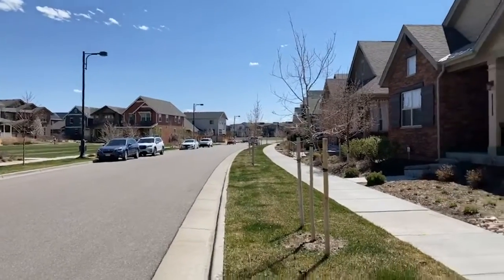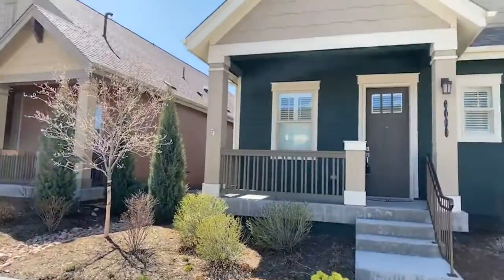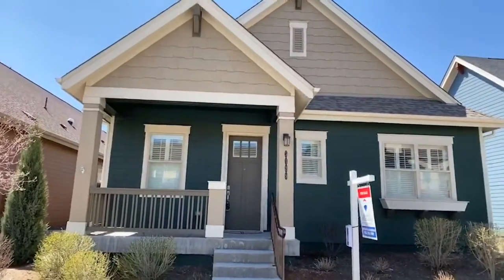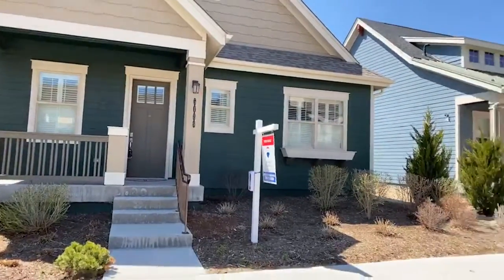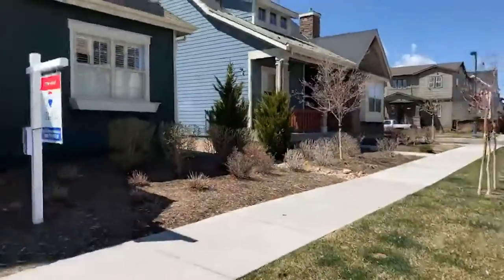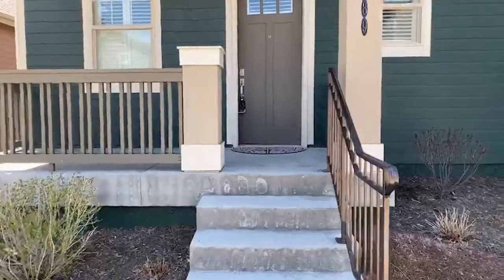Hi, this is Jan Reilly with RE-MAX Professionals. I'm at 5189 Akron Street in Stapleton in the conservatory green area. I'm showing you this listing virtually because we are no longer allowed to show homes in Denver. So here we go.